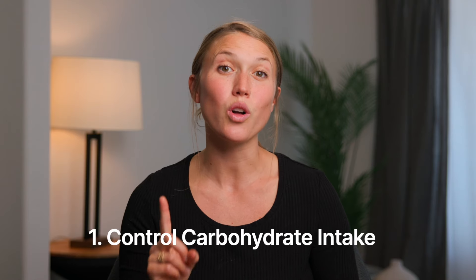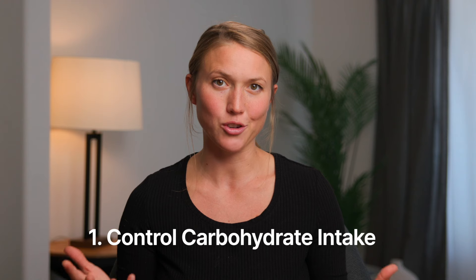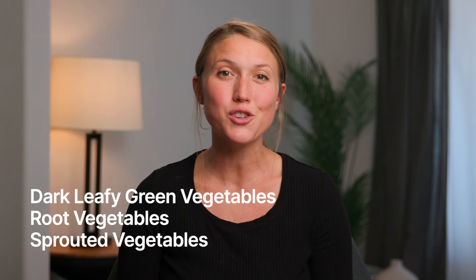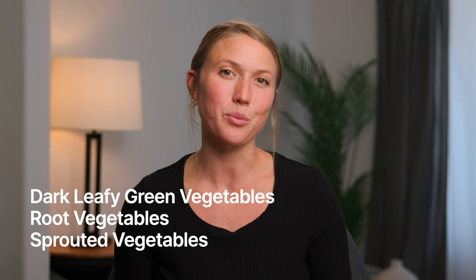Number one: control carbohydrate intake. Diabetes is also called carbohydrate intolerance because your body isn't properly processing the carbohydrates it's being given. Avoid refined sugars, breads, even whole grains, fruit juices or smoothies, and even an overload of fruit. When it comes to carbs, aim for dark leafy green vegetables, root vegetables, and sprouted vegetables. Think about what kind of carbs our ancestors were eating and try to eat more of those.